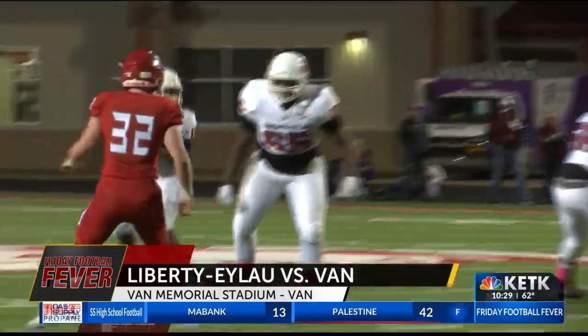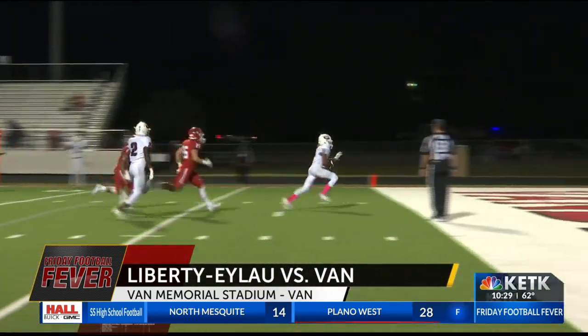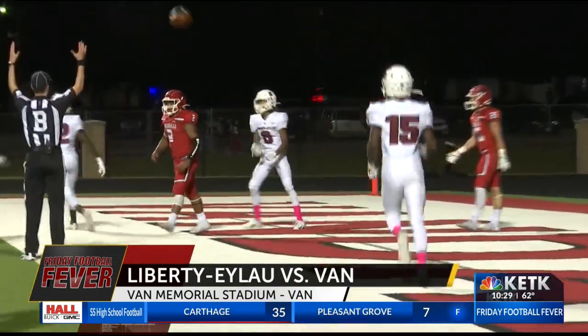First quarter, Liberty Ilo with the ball. Here's Jaden Hampton taking the snap, and he throws it over the middle to Chris Lewis. He is wide open for a Leopards touchdown.